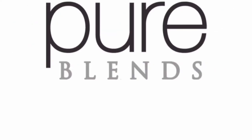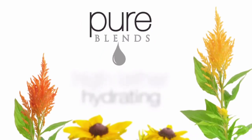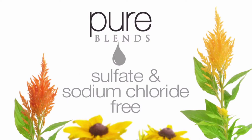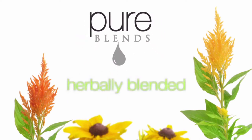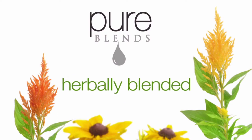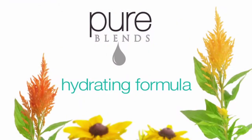Invisible Changes presents Pure Blends — a high lather, hydrating, vibrant color depositing shampoo system that is sulfate and sodium chloride free. Pure Blends is herbally blended and collagen and keratin infused, offering a hydrating formula across nine color depositing shampoos.